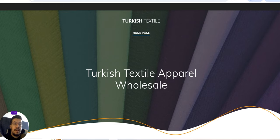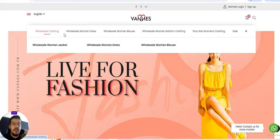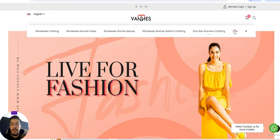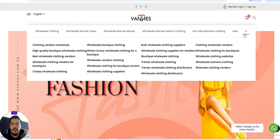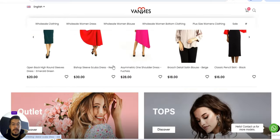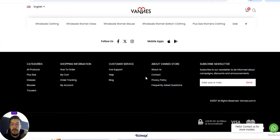Let's move to the third supplier, venice.com.tr from Turkey. They offer wholesale clothing: wholesale women's dresses, wholesale women's blouses, wholesale women's bottom clothing, and plus-size women's clothing. You can browse all products by category — dresses, trousers, skirts, plus size, and more. Worldwide shipping and 100% safe shopping.